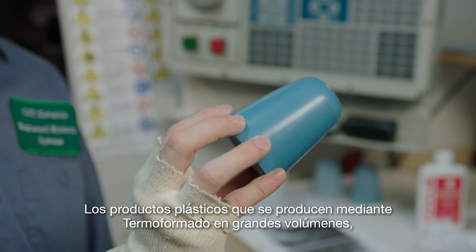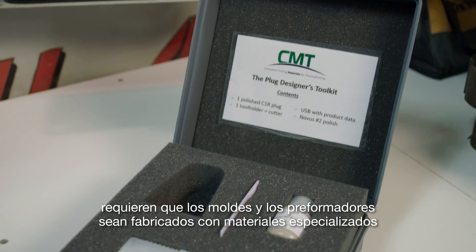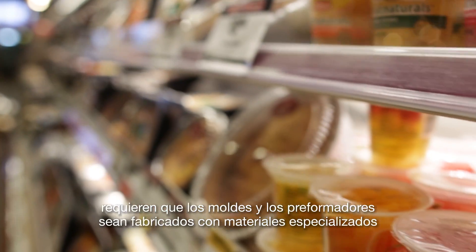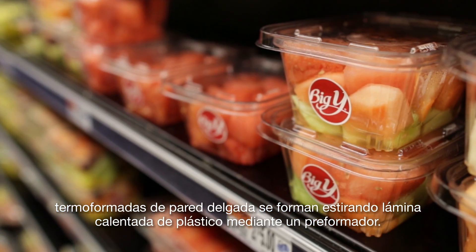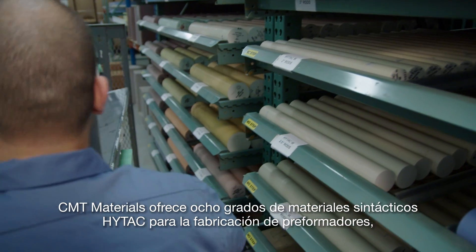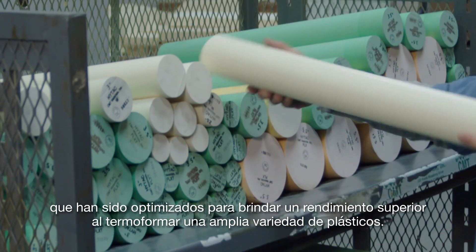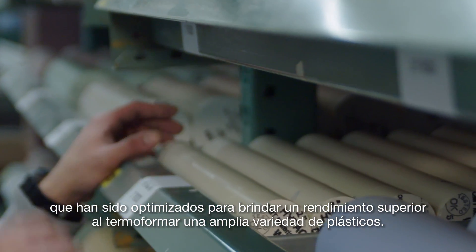Mass-produced thermoformed plastic parts require specialized materials for the molds and plug assists that actually form the plastic. Over 90% of all thin gauge thermoformed parts are formed by stretching heated plastic over a plug. CMT Materials offers eight grades of high-tech syntactic foam plug-assist materials that are optimized for superior performance when thermoforming a wide variety of plastic.